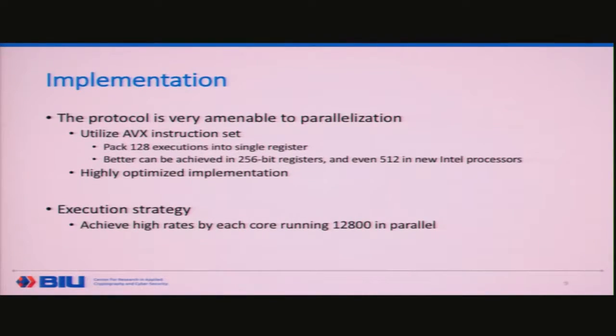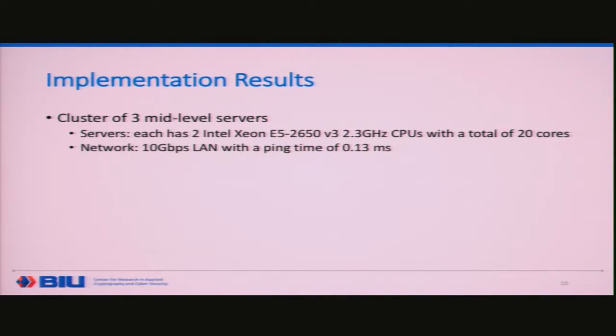The protocol is very amenable to parallelization because of its structure. We utilized Intel intrinsics and the AVX instruction set and packed many values together in a single register. In the semi-honest implementation we used 128-bit registers — Intel chips now have 256-bit, and the next generation is even 512-bit. With a highly optimized implementation packing each core with 12,800 executions in parallel, we got very good performance.